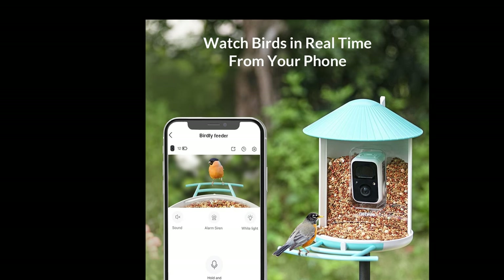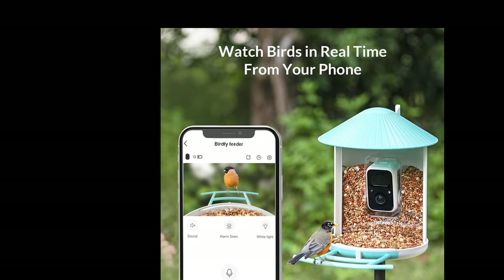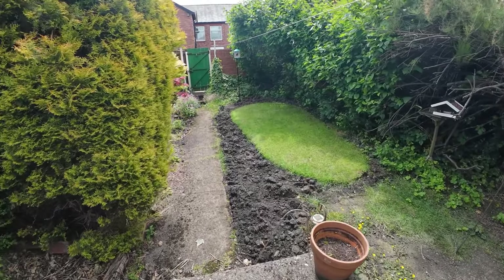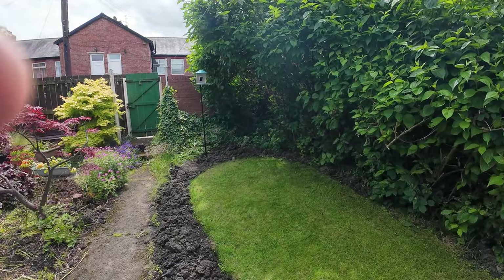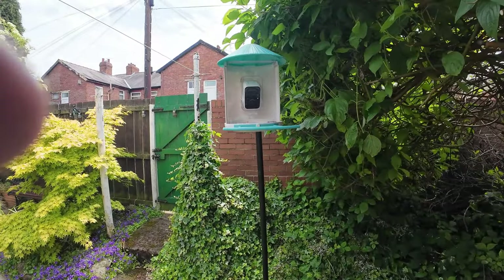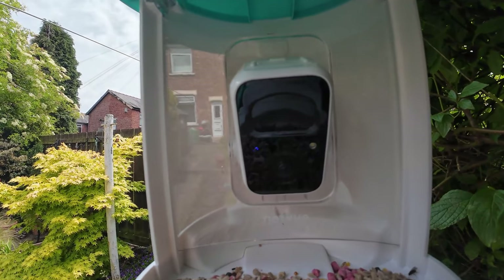Plus, Bird Fi offers lifetime free cloud service, so your memories are always safe. Bird Fi not only enhances your bird-watching experience but also supports bird conservation efforts through the Bird Fi Fund — every purchase contributes to this amazing cause. So what are you waiting for? Bring nature closer with Bird Fi. Thanks for watching and happy bird watching!